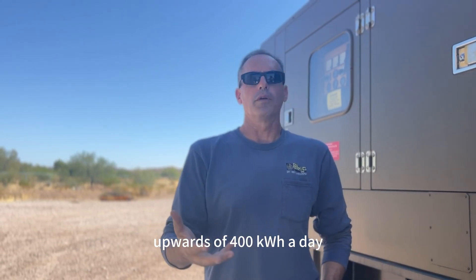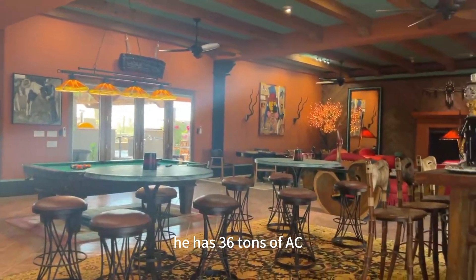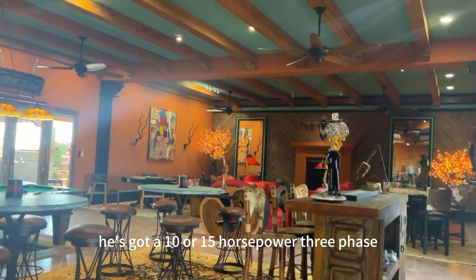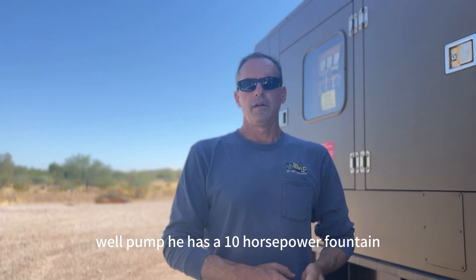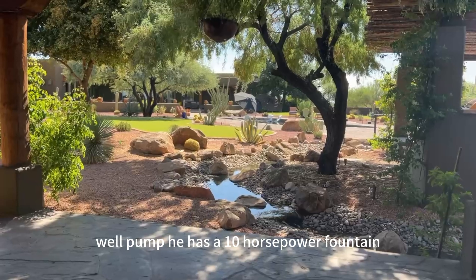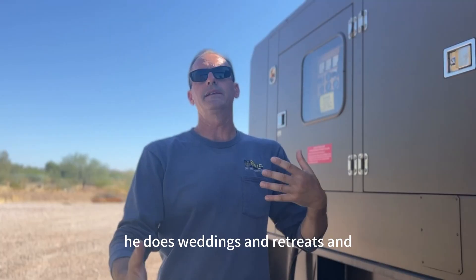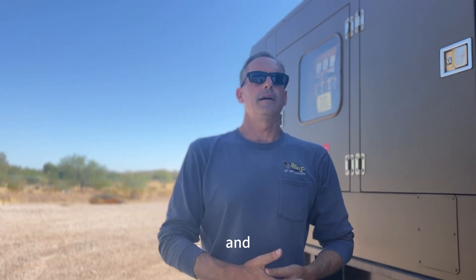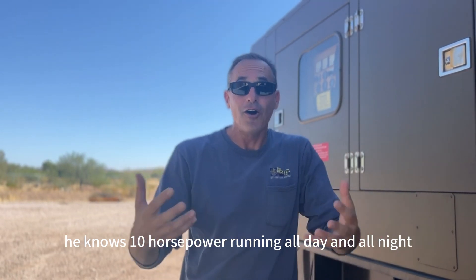The reason we need that much equipment is his load in the summertime can be upwards of 400 kilowatt hours a day. He has 36 tons of AC, a 10 or 15 horsepower three-phase well pump, a 10 horsepower fountain, and a big swimming pool. He does weddings and retreats out here — it's a fairly expensive property — and of course that big fountain running all day and all night.